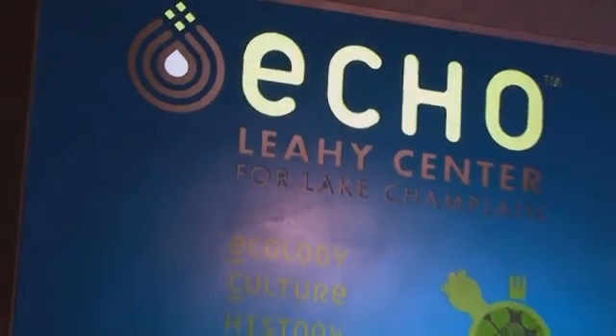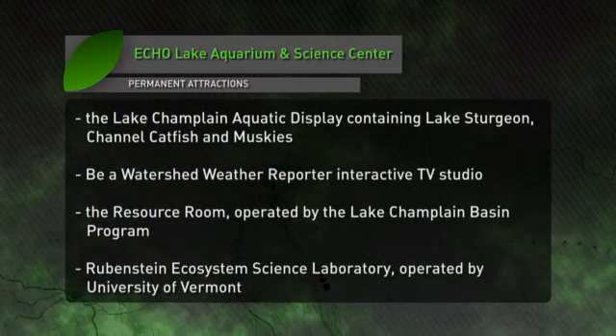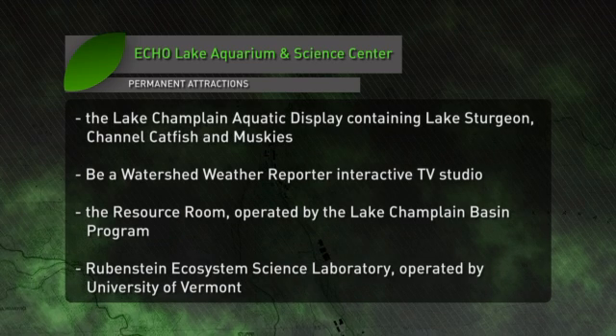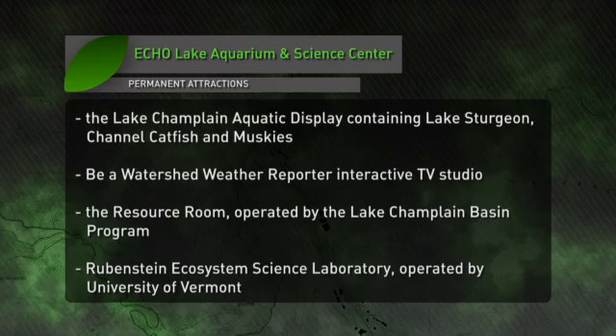ECHO stands for Ecology, Culture, History and Opportunity. ECHO has over 40 different species of fish, reptiles and amphibians that represent the lake, and also has historical information. ECHO's mission in part is to inspire people to become better stewards of Lake Champlain. When people are able to see the amazing creatures that live in this lake, I think many people do leave with a sense of, wow, this is an amazing place.